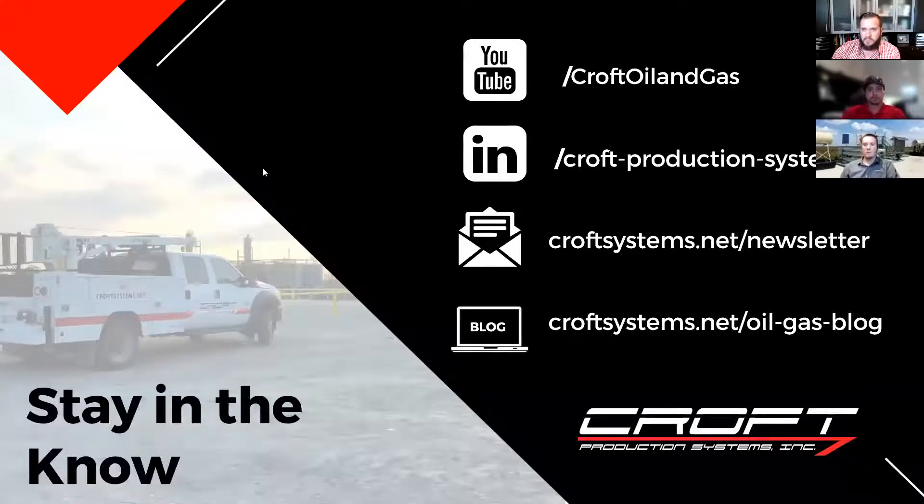To stay in the know, if something happens — you have a meeting pop up, a kid walks in, internet goes down — we will be uploading this video to our YouTube channel and it's going to be embedded onto our website as well. If you have specific questions, please reach out so we can ship you a link, or you'll see it within the next week or so on our YouTube channel.